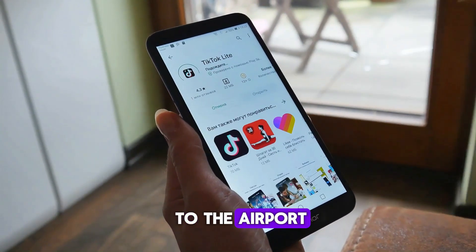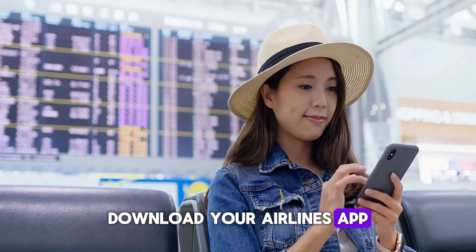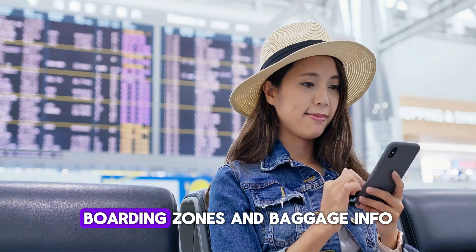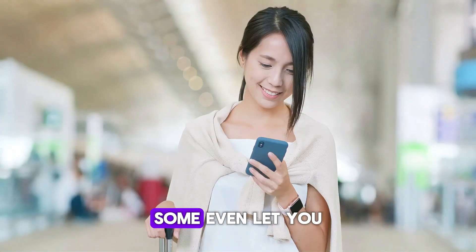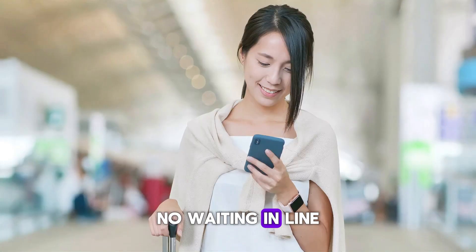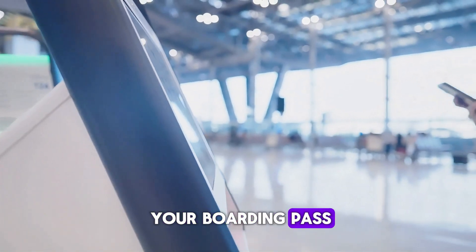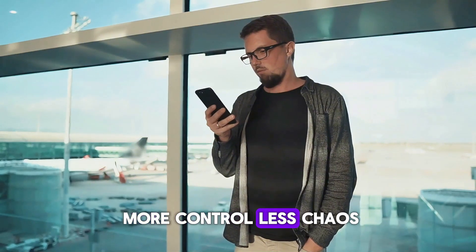Before you even get to the airport, download your airline's app. It gives you live updates on gate changes, delays, boarding zones, and baggage info. Some even let you rebook a canceled flight instantly — no waiting in line, no customer service drama. Plus, you'll usually get your boarding pass right on your phone. More control, less chaos.